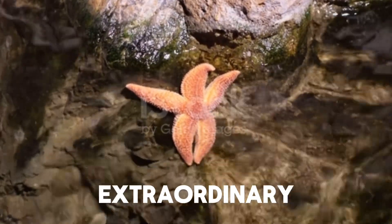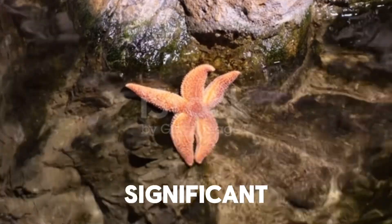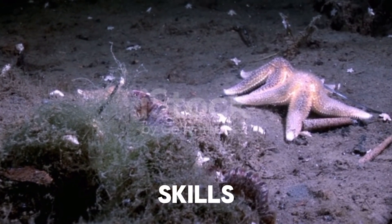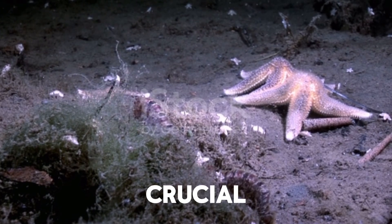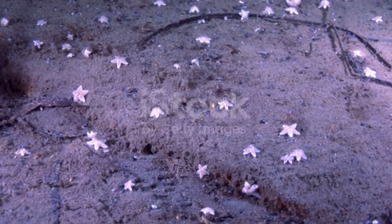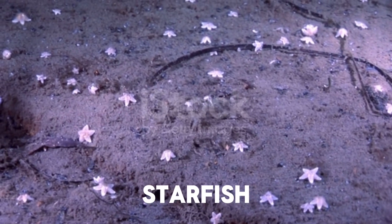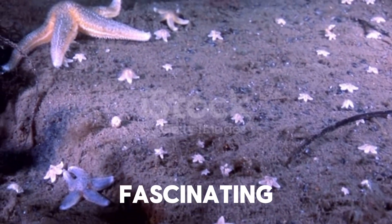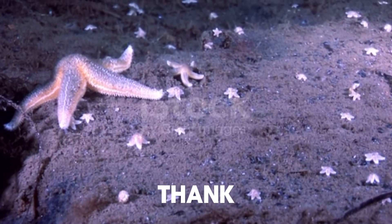Starfish are extraordinary creatures with unique abilities and significant roles in their habitats. Their regeneration skills, diverse feeding habits, and crucial ecological functions make them a vital part of the marine world. Next time you see a starfish, take a moment to appreciate the incredible adaptations and beauty of these fascinating sea stars. Thank you for listening.